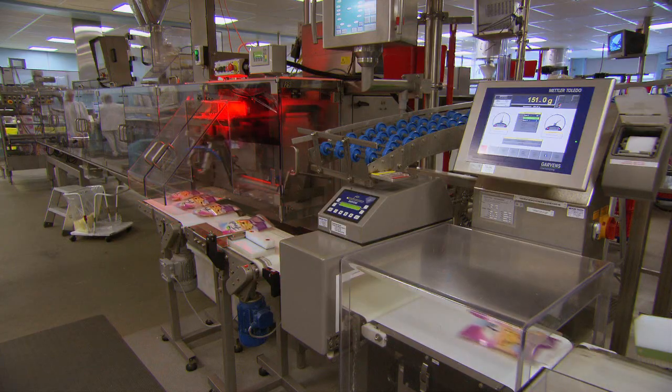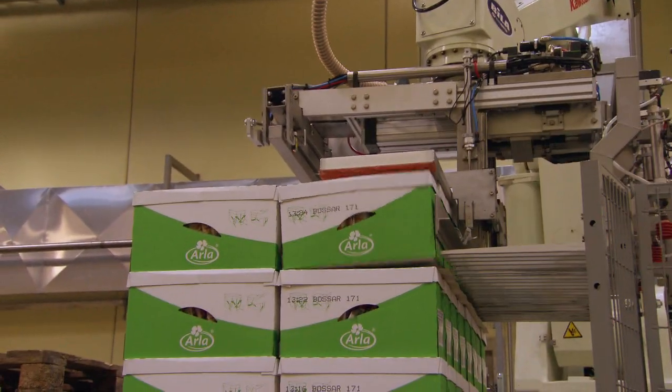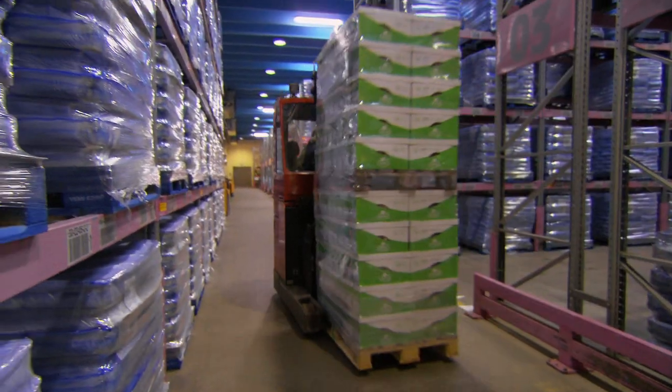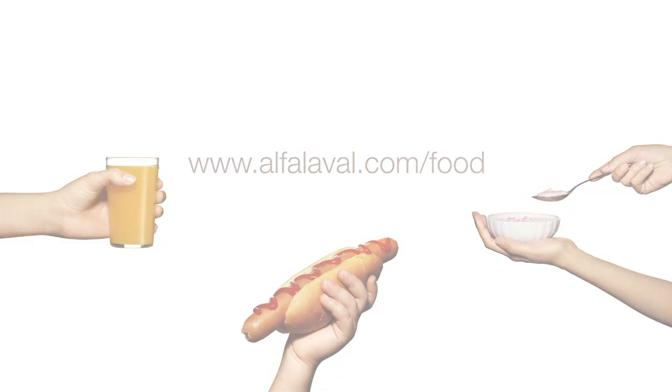Want to improve your process too? Alfa Laval's computer-aided pump selection and optimization tools can help improve pumping efficiency. Contact us for support. Want more helpful tips? See downloads online.